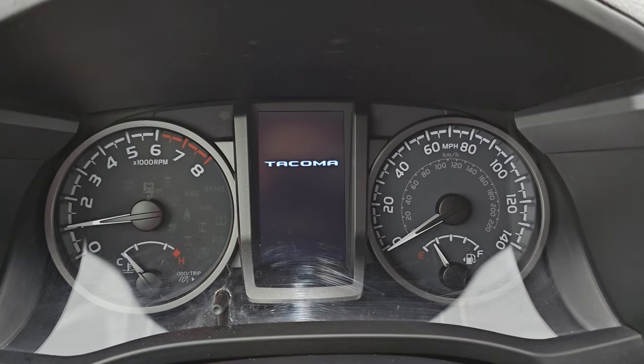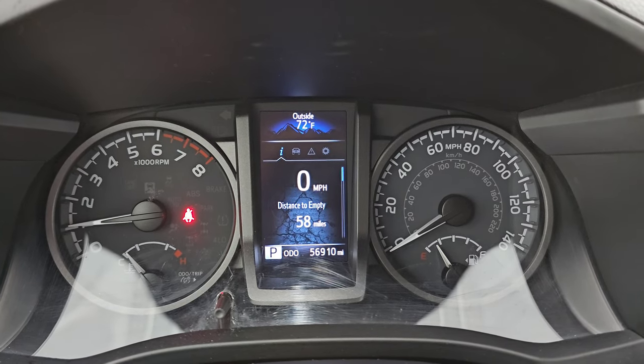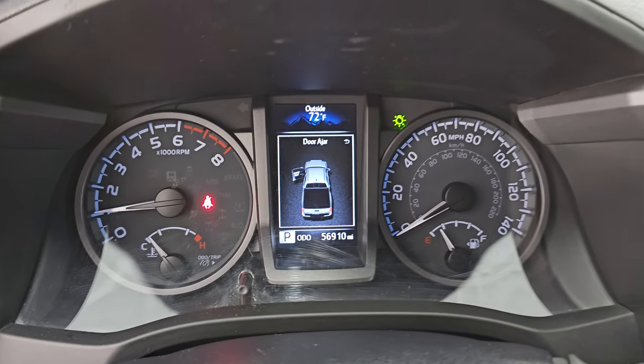It starts right up. You get that Tacoma animation at the beginning and you can see you get the digital speedometer and outside temperature display. Let's go turn those lights on and take a look under the hood.